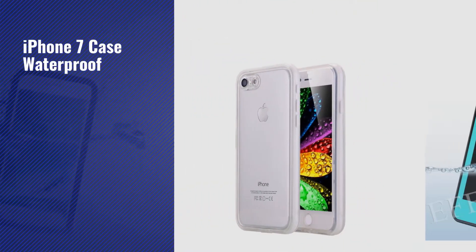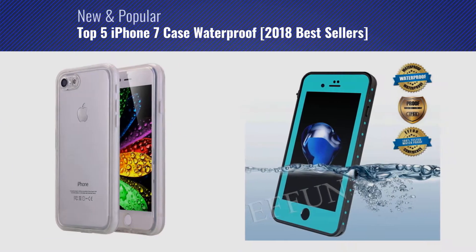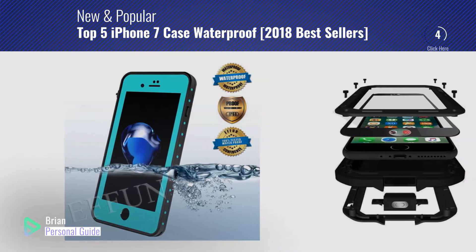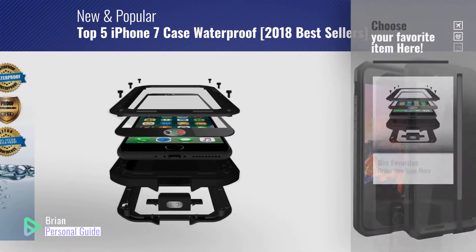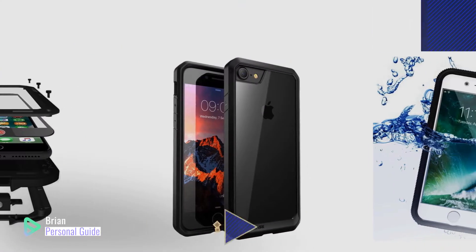If you're looking for iPhone 7 case waterproof, this video is for you. My name is Brian, your personal guide. Welcome to our channel. At any time, you can click this circle in the corner and get more info and real-time deals on your favorite products.